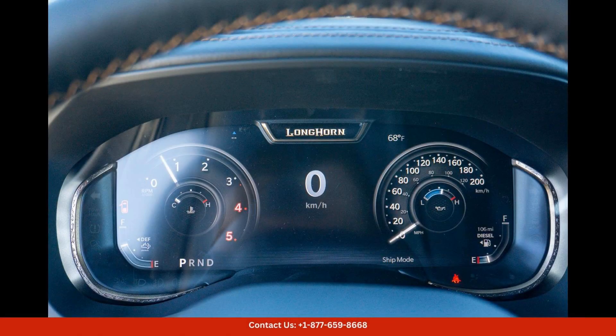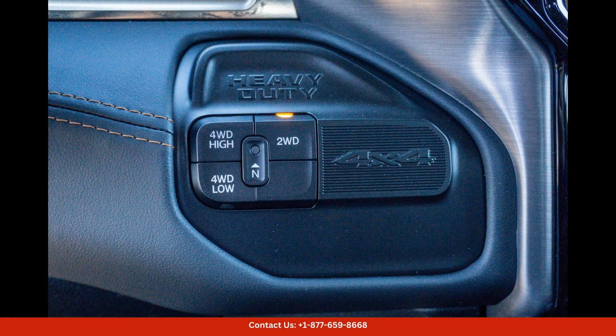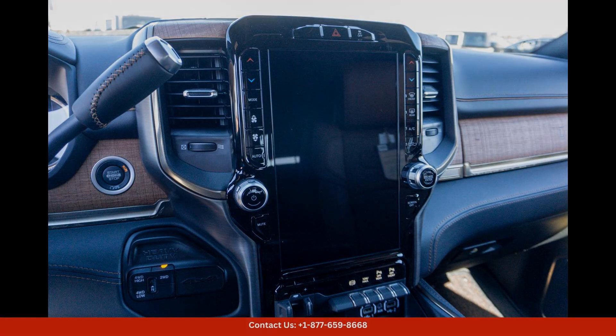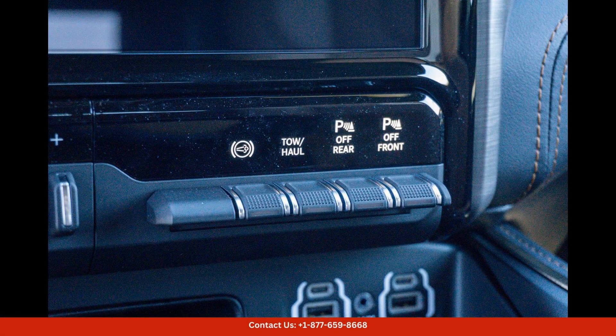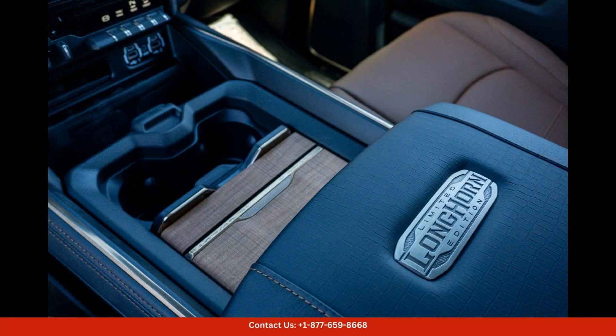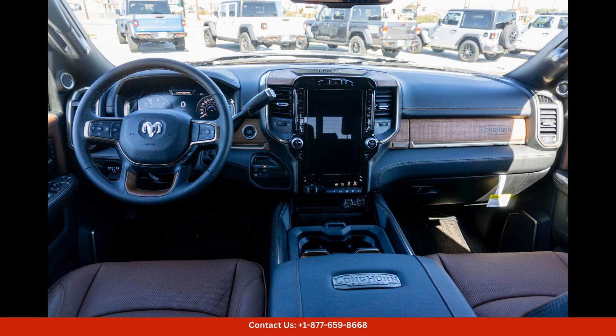The interior of the 2024 Ram 2500 Longhorn is equally impressive, featuring premium materials and high-end finishes. The spacious cabin offers plenty of room for passengers and cargo, making it perfect for long road trips or daily commutes.